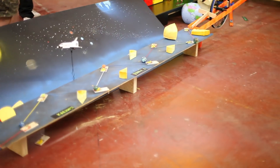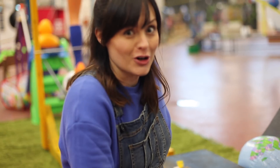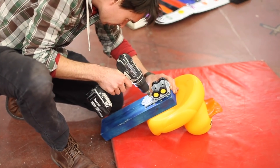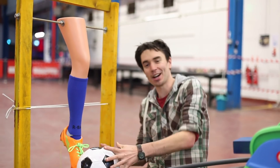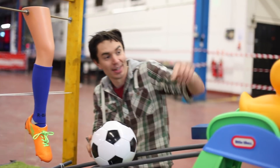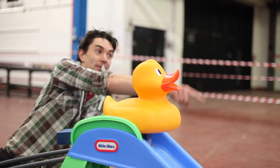The wheel sets off these mousetraps, and each of them activates the next one all the way along until the last one sets off our foot. Our leg is wearing a football boot that's going to kick our football along the ramp, knocking our duck down the slide into the ball pit for the next stage.